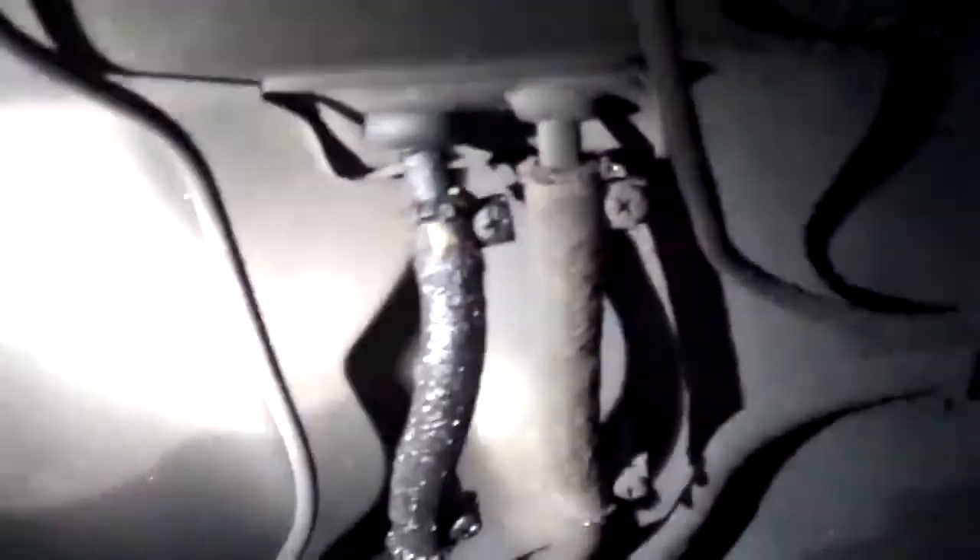I just want to show you the trail of fuel this thing is leaving behind. As I go over here, you can see that it's actually wet right here — there's some wetness here, so it is dripping something, but it's not a lot of fuel, just a little bit.